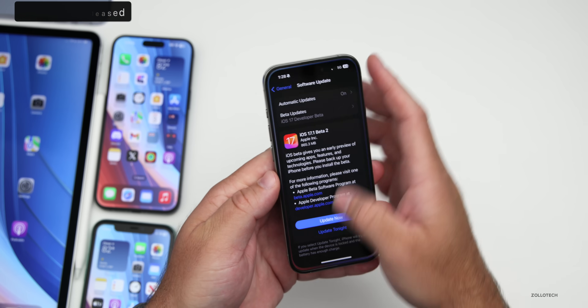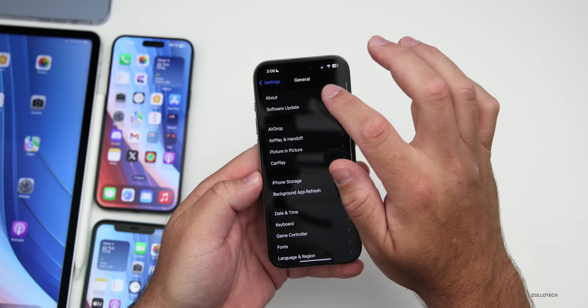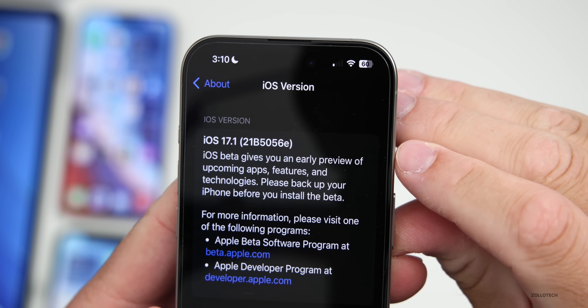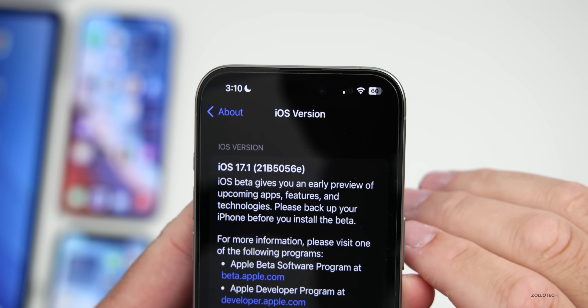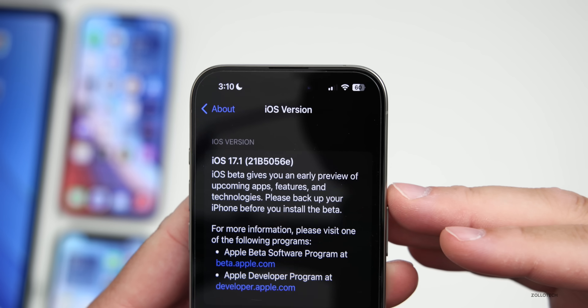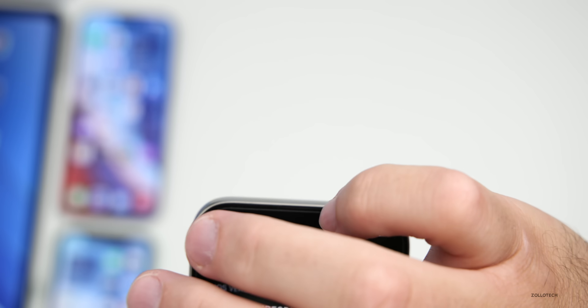Let's take a look at the build number and talk about what's new. Going to Settings > General > About, the build number is 21B5056E. As we get closer to a final release, the 'E' will get closer to the letter 'A,' and then we'll have a final release to the public. We'll talk about when to expect that a little bit later.